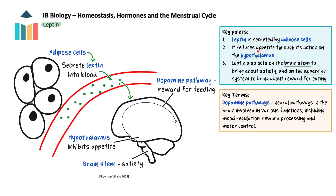Leptin is a hormone that reduces appetite, secreted by adipose cells — fat cells — into the blood. It passes across the blood-brain barrier and attaches to receptors on cells of the hypothalamus, providing information about the body's fat stores and enabling the central nervous system to adjust food intake and energy expenditure accordingly. There are also leptin receptors in the brainstem, which bring about satiety, and in the dopamine system, responsible for the feeling of reward for feeding. An increase in adipose cells leads to increased secretion of leptin, reducing hunger and increasing satiety and energy expenditure — a homeostatic negative feedback mechanism.